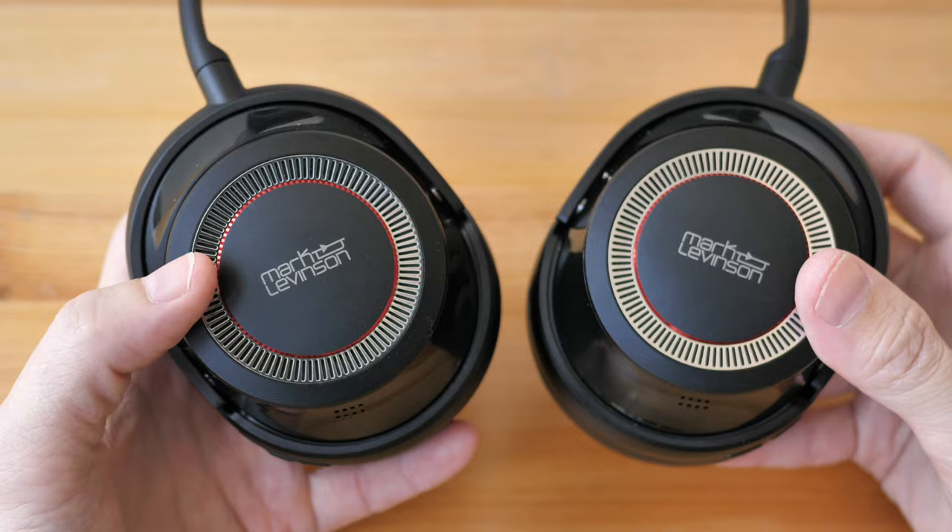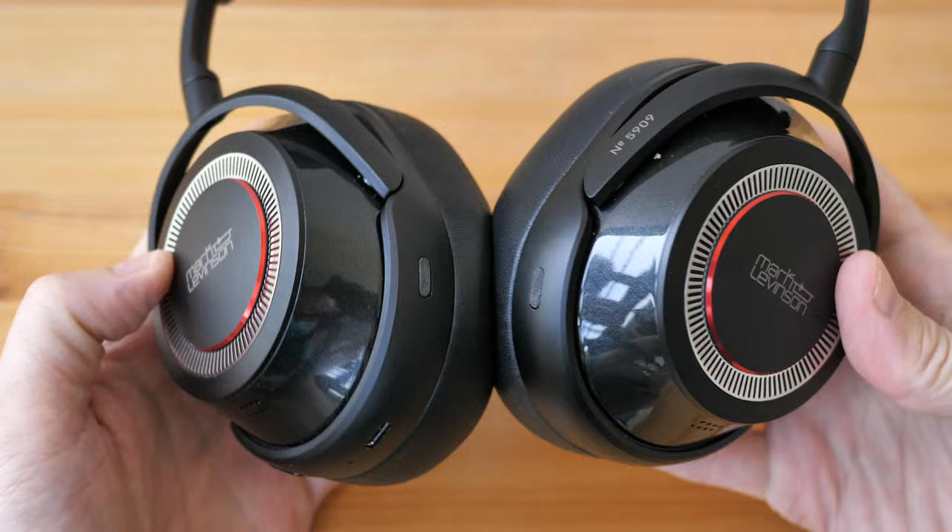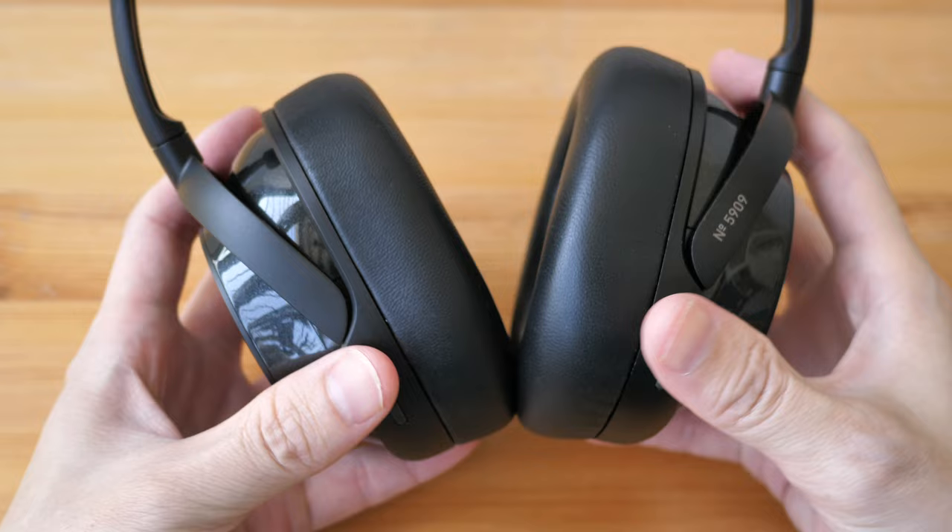Hey everyone, Teo here. Today I'm reviewing the Mark Levinson Number 5909 wireless Bluetooth headphones with active noise cancelling. These are high-end headphones with a price tag to match. The official retail price is US $999. Here in Singapore it's $1,499 and it will be available from March 2022 onwards.